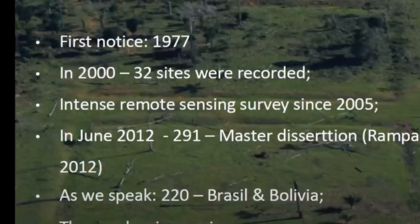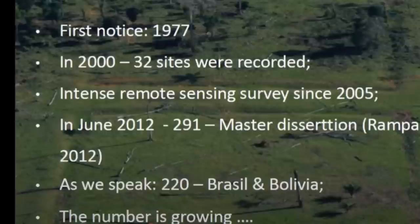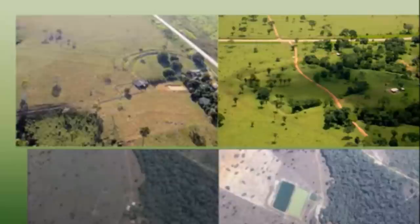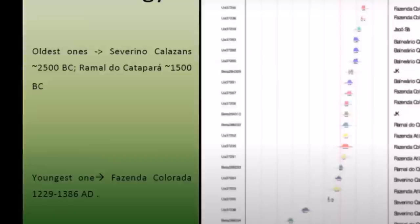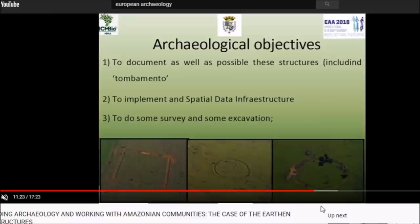First noticed in 1977, by the year 2000 thirty-two sites were recorded. Intense remote sensing surveys have taken place since 2005. As of the lecture, in Brazil and Bolivia there are about 220 of these recorded and the number is growing. At the top it says how to preserve this important heritage — one circular enclosure, one large square enclosure visible there. Some stone tools and grinding stones were found at these sites. A dating chart shows some newer features are only about 800 years old; some of the older ones are about 4,500 years old, spanning a very long time frame. The archaeological objectives are to document these structures and implement spatial data infrastructure to do survey and excavation.